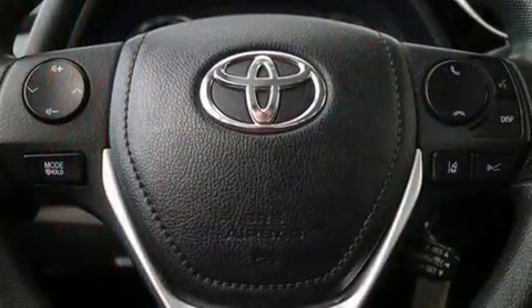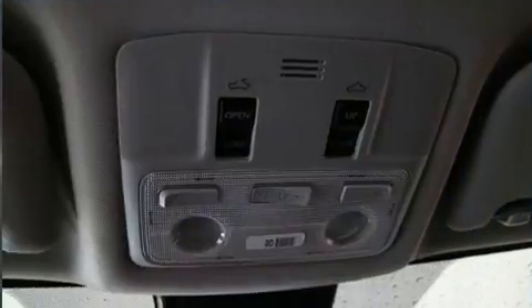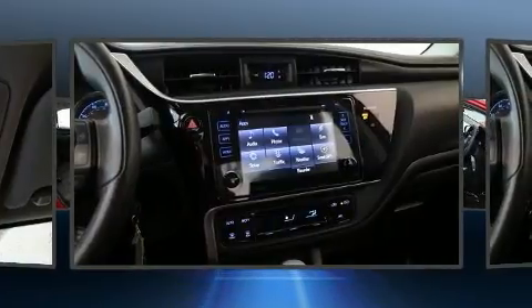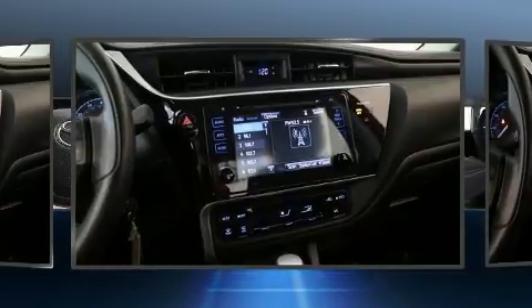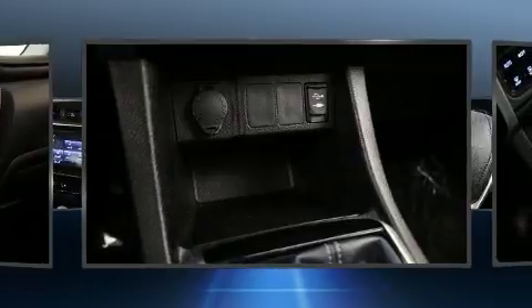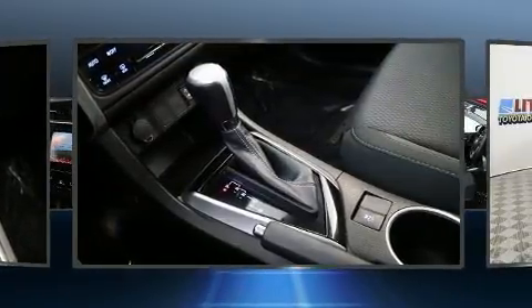Audio features include a CD player with MP3 capability and six well-positioned speakers. Toyota ensures the safety and security of its passengers with equipment such as dual front impact airbags, traction control, a panic alarm, ABS brakes, and electronic stability control — a technologically savvy innovation keeping you better connected to the road.